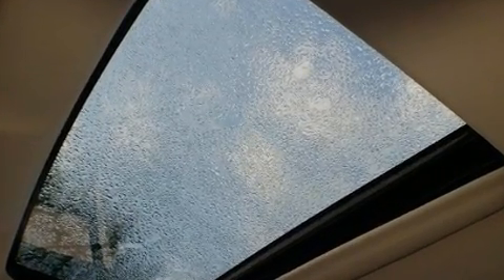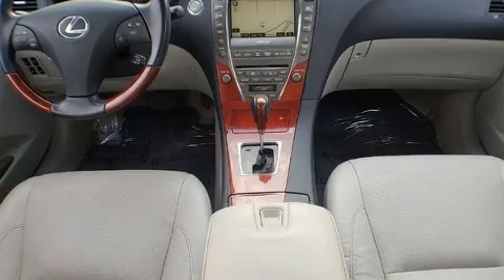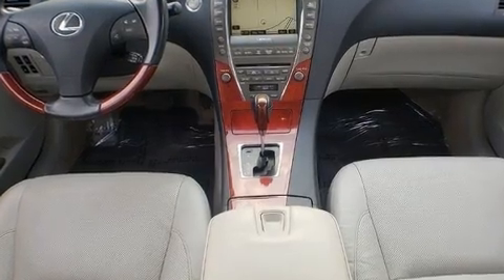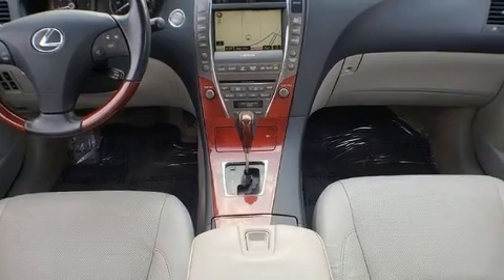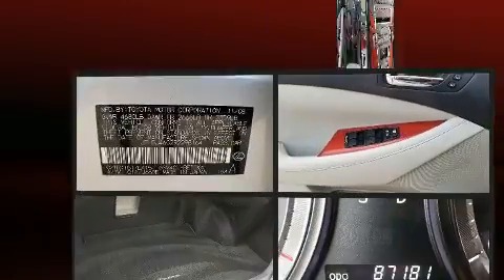Lexus prioritized fit and finish as evidenced by one-touch window functionality, a trip computer, heated door mirrors, and air conditioning. For drivers who enjoy the natural environment, a power moonroof allows an infusion of fresh air.